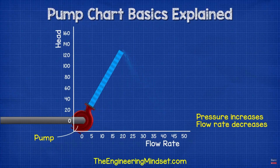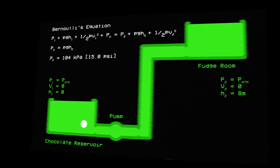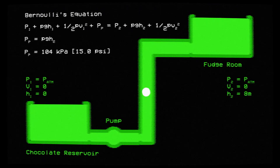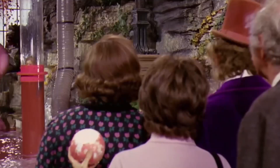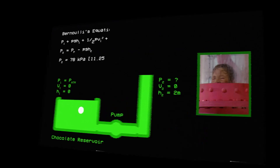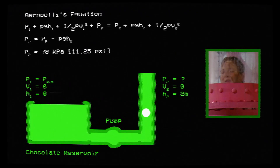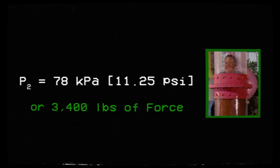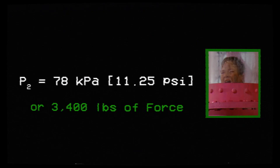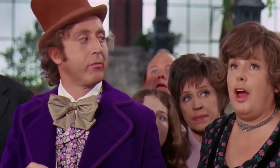If you point the pump straight up, the deadhead pressure is the amount of pressure in the pump when the fluid stops flowing. Using Bernoulli's equation, we can approximate the deadhead pressure to be greater than 104 kilopascals, or 15 psi. When Augustus gets stuck in the pipe, the blockage appears to be about 2 meters above the surface of the reservoir. Using Bernoulli's equation again, we can determine the pressure under Augustus to be no less than 78 kilopascals, or 11.25 psi, which would generate 3,400 pounds of force. The true pressure at which Augustus gets dislodged is impossible to know, but this gets us in the ballpark.